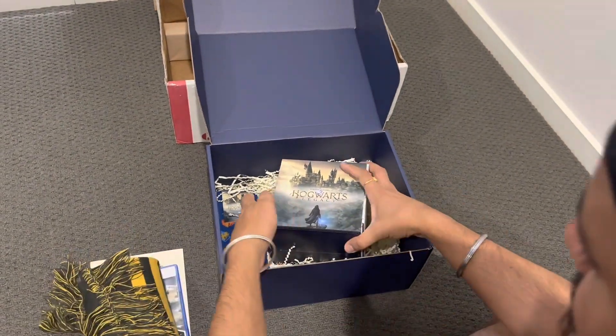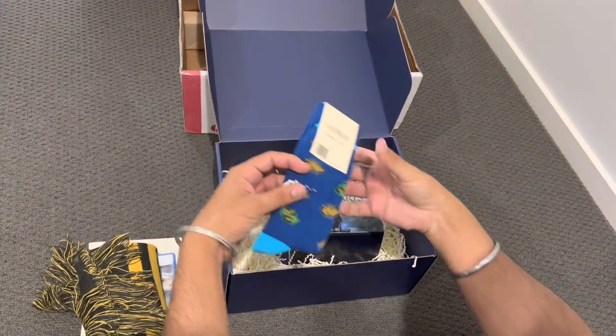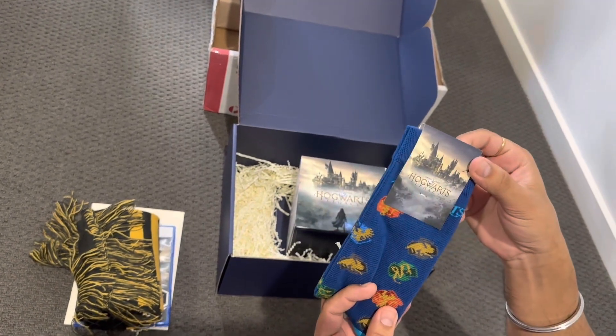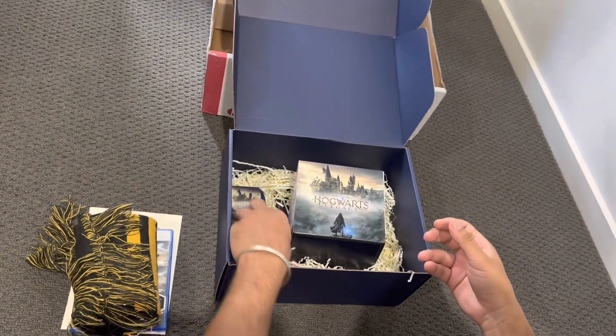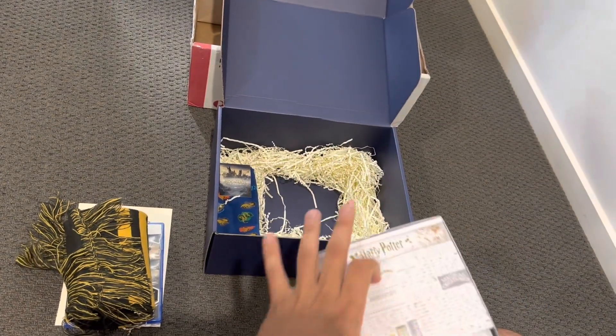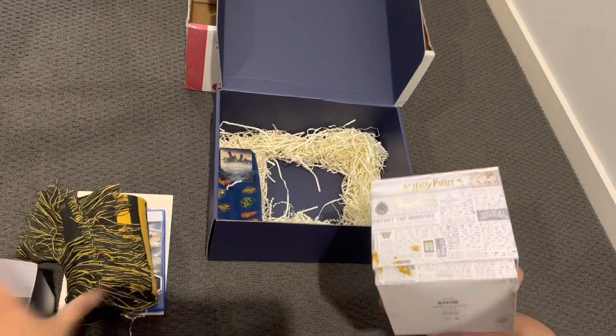Let me check what else we got here. These are the socks, and they have so many logos from Harry Potter on them. And this is the main box — let me see what's inside.